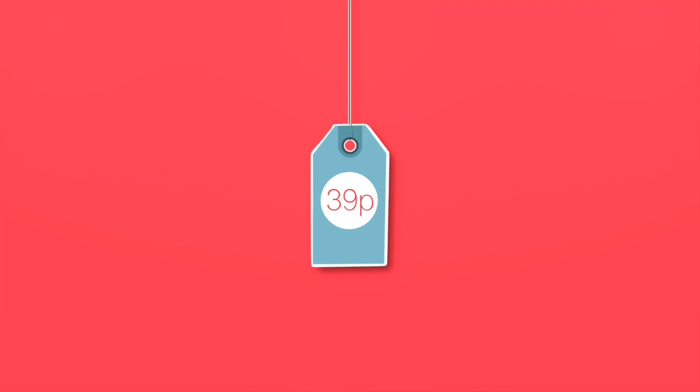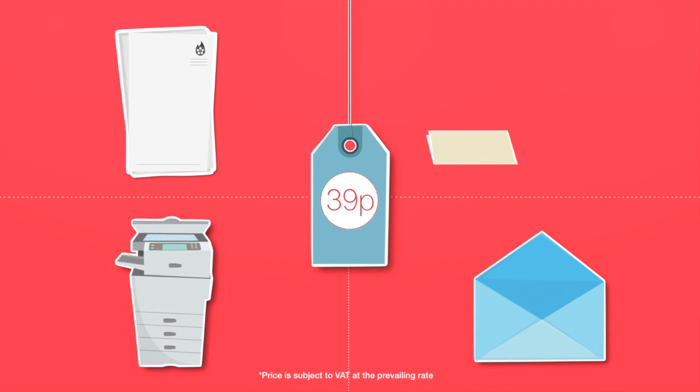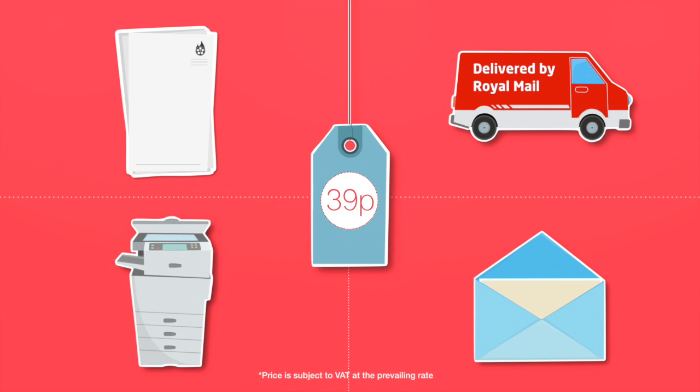The best of all is the price. For just 39p, iPost includes letter-headed paper, printing, envelopes, folding and insertion, and delivery by Royal Mail. That's all for the same price you currently pay for just franking your post.